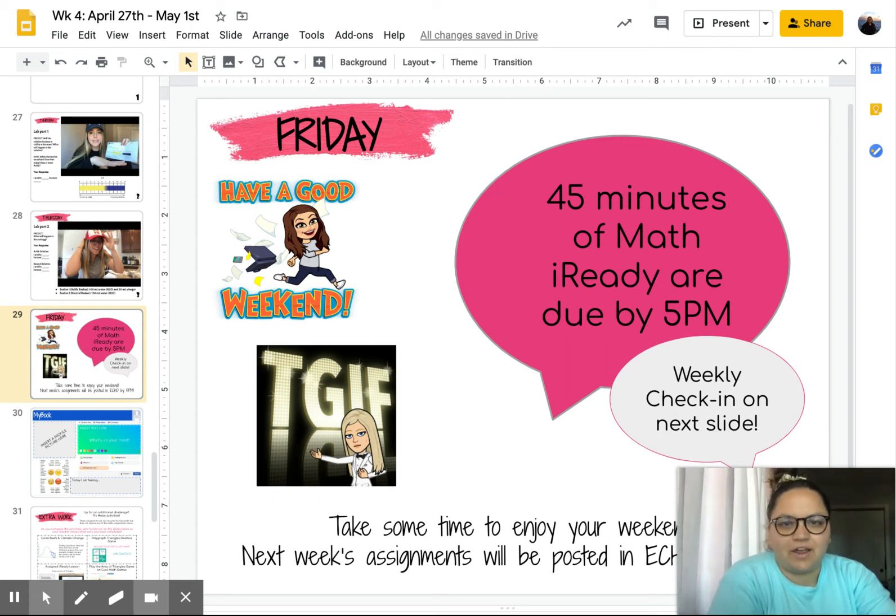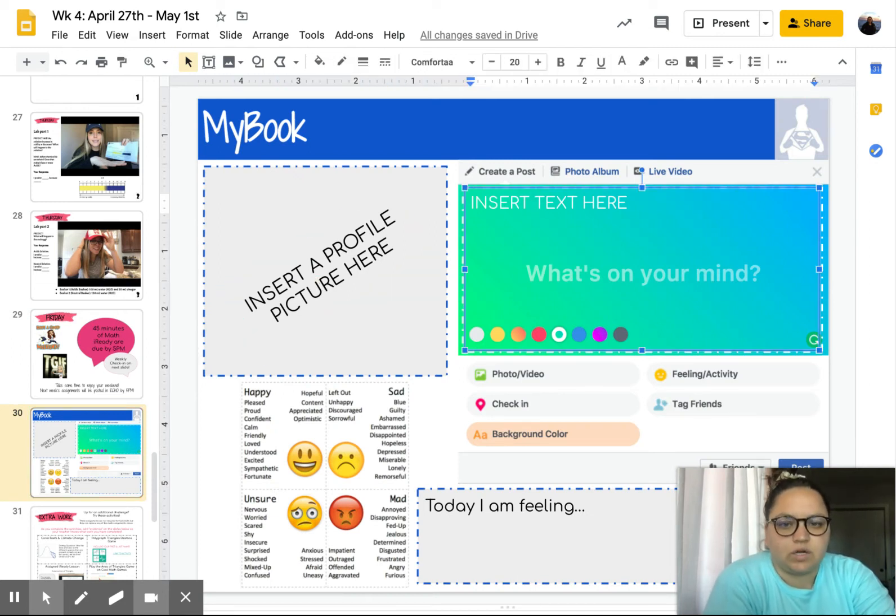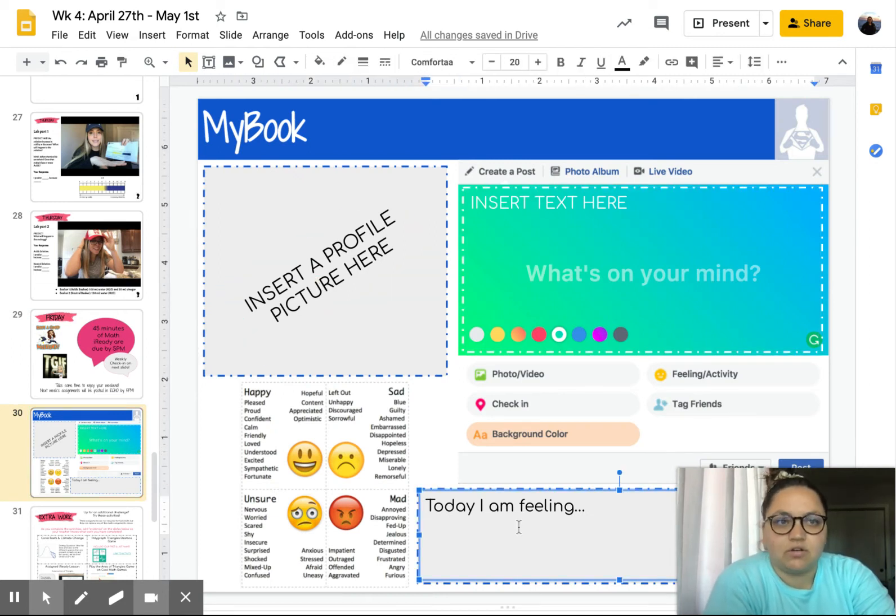Final video of the week is for Friday. As a reminder, you need 45 minutes of math already due by Friday at 5 p.m. And then you're also going to complete your weekly check-in slide. You can click on all the text box and add your writing.